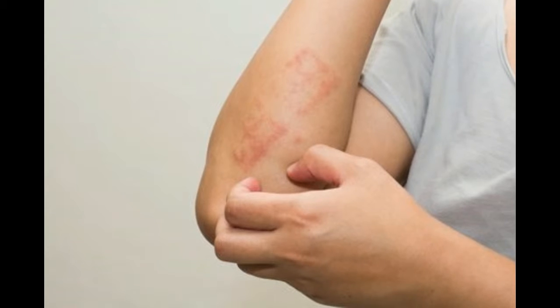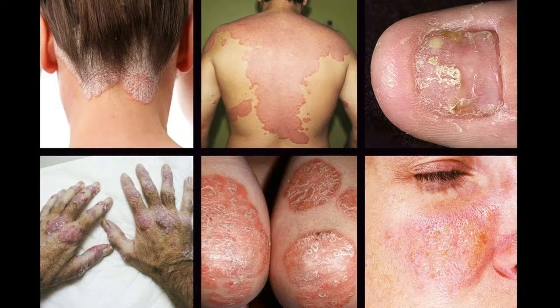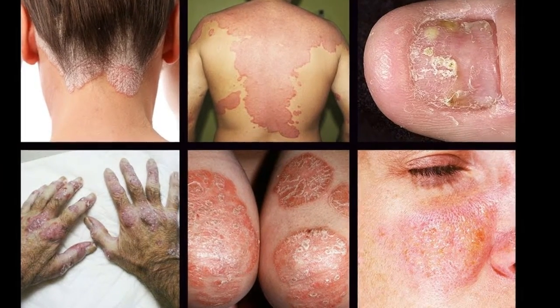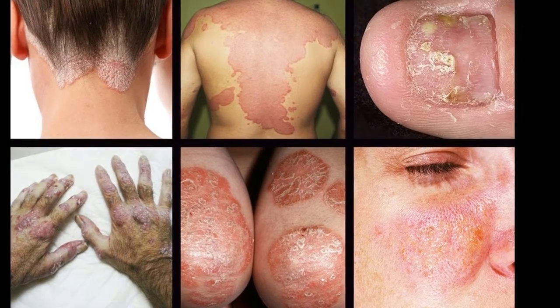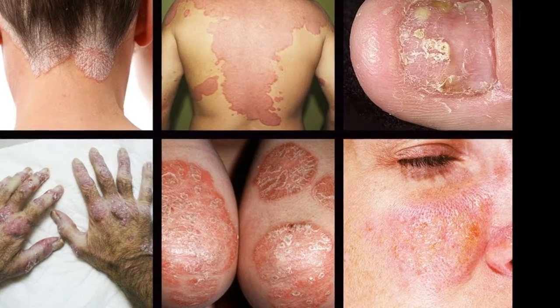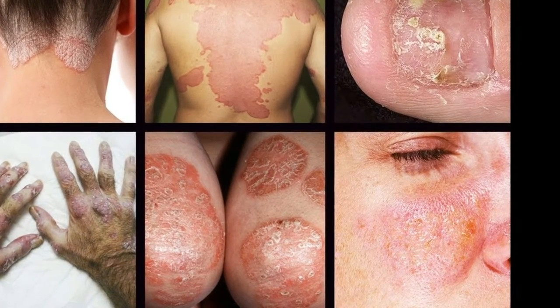Natural creams to treat psoriasis. Before starting out with any treatment, it's important to know that this condition has no specific cure. However, there's a lot you can do to reduce the symptoms or to cure peeling skin more quickly. Check out the following homemade creams.